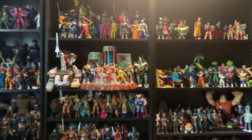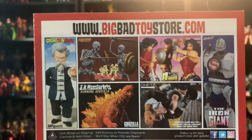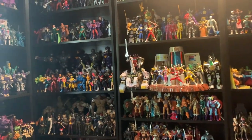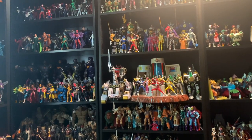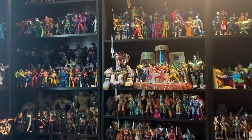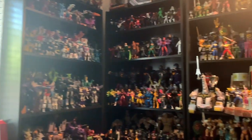Now, before I start, I want to say this video is brought to you by Big Bad Toy Store. Click the link in the description because a lot of these figures I got through Big Bad Toy Store over the years. They've been my longest-running sponsor, so thank you to them. If you guys get anything through Big Bad Toy Store, click the link — it really helps the channel and gets me more store credit to keep the channel alive.